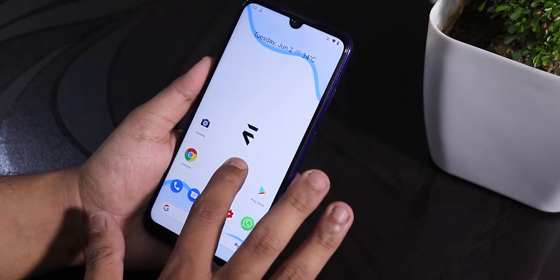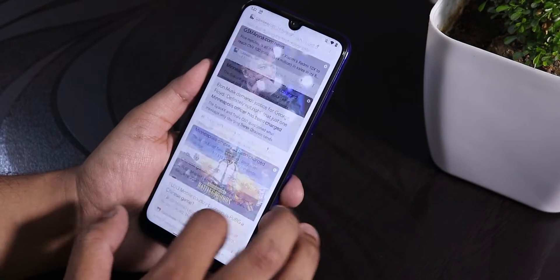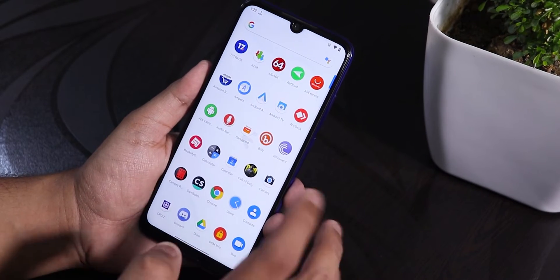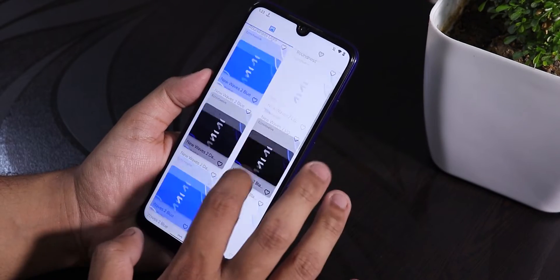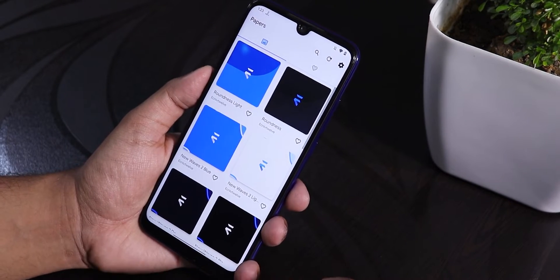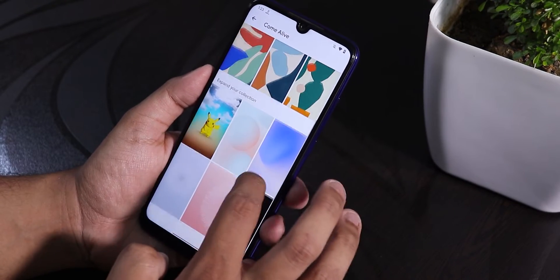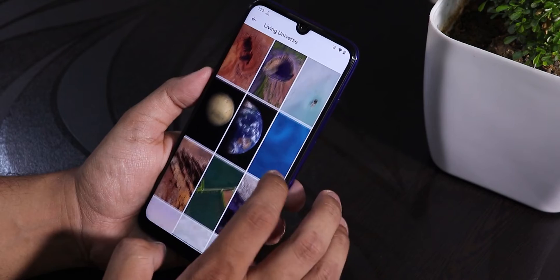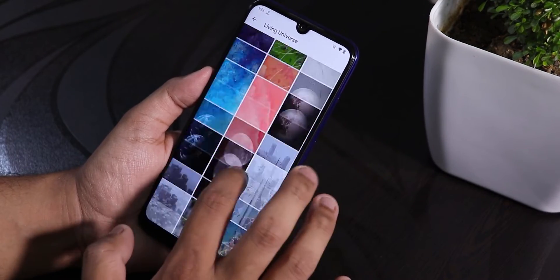We have the Pixel Launcher by default, and to the left we get Google's Discover page. You can swipe down anywhere on the home screen to get to the quick settings panel, and swipe up to get the app drawer. There are a lot of wallpapers available, and you can also use live wallpapers — in the 'Come Alive' section there are many live wallpapers. In the Living Universe section these wallpapers look amazing, though you have to download them.